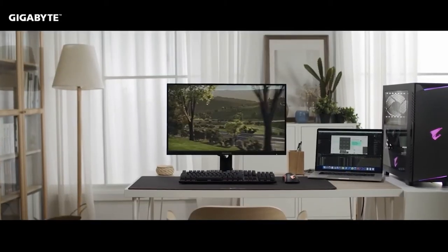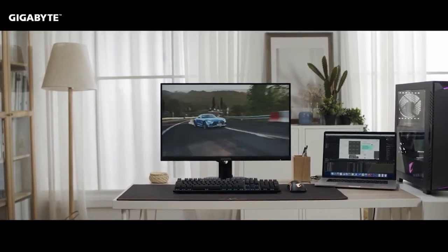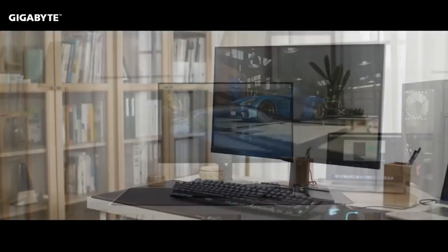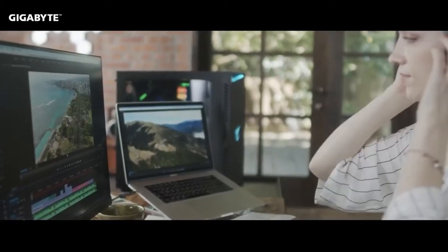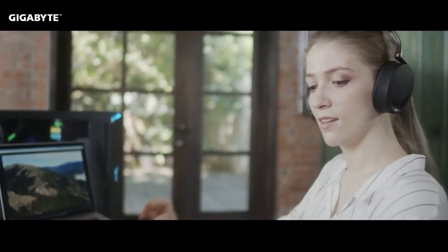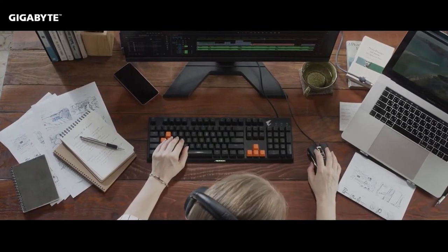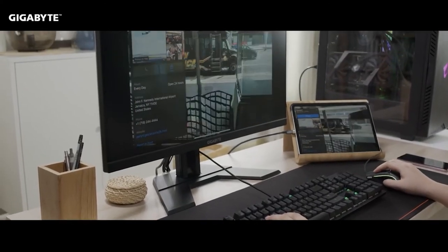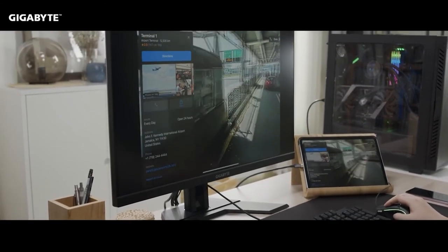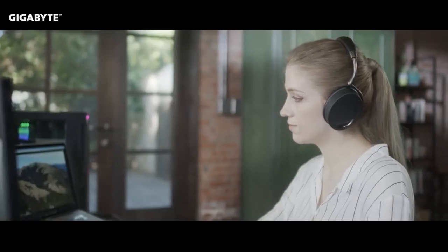Up next there is the Gigabyte M27Q Monitor. This is a 1440p resolution monitor equipped with a 144Hz refresh rate and 1ms response time. The IPS panel can display 120% of the sRGB color space and 92% of the DCI-P3 color space. It has great connectivity with a built-in USB hub including a USB-C port, and you can even use it as a KVM switch.